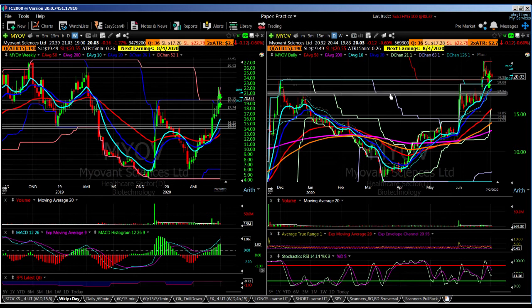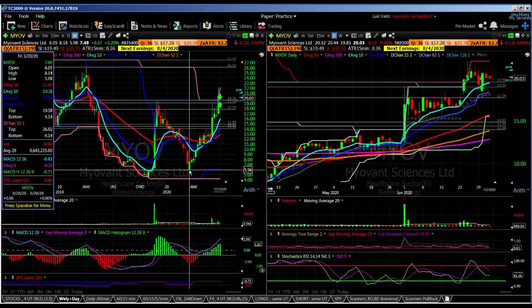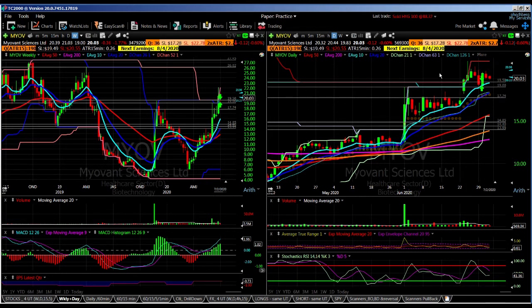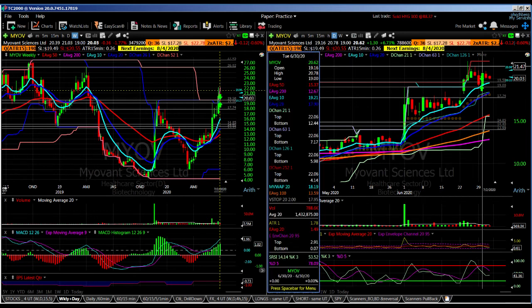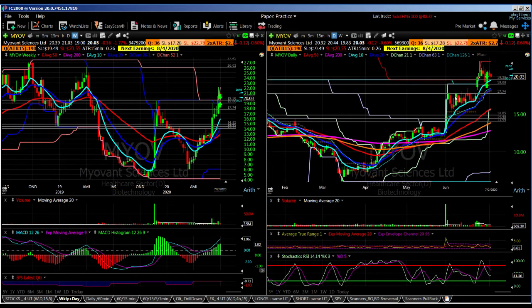Another trade I took was in MYOV — a biotech stock. Like most biotechs, it's been doing extremely well this year. From the March low to the recent high, the stock was up about 265%. I was interested on June 30th in the pullback to the 10-day moving average, which was also corresponding to an important support area between $19.00 and $19.50. I wanted to see what the market would do, so I went to the intraday chart.